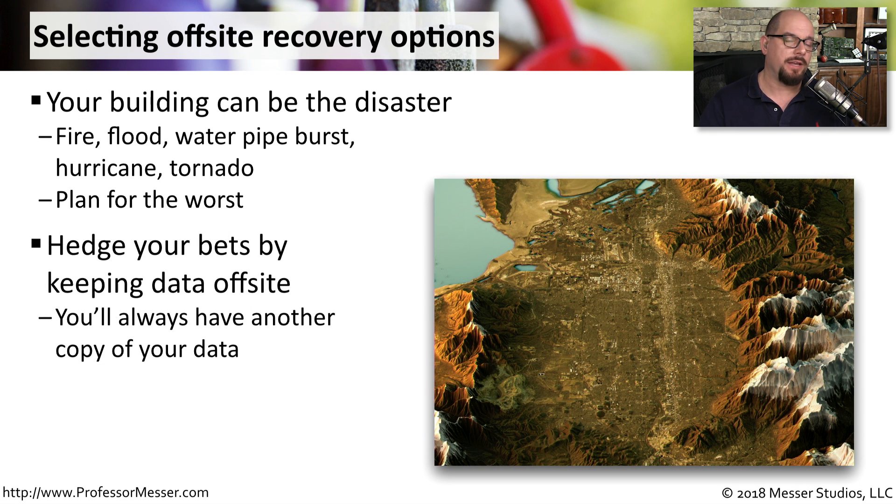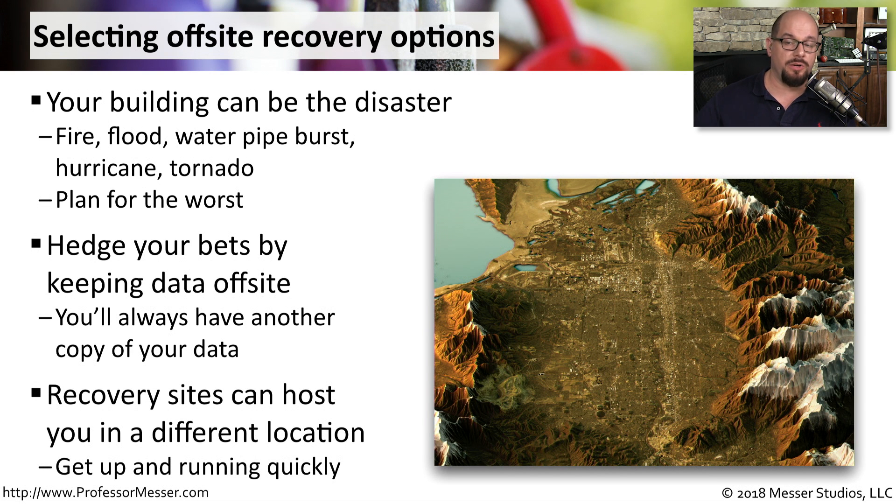Because of that, having an offsite recovery option may be a very good plan. You can have a copy of your data stored somewhere other than in your building. Some recovery sites can also host all of your applications in this other facility so that you can get back up and running very quickly, even if you no longer have a building to go to.